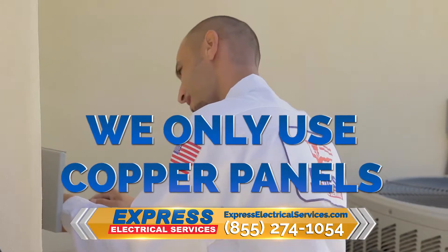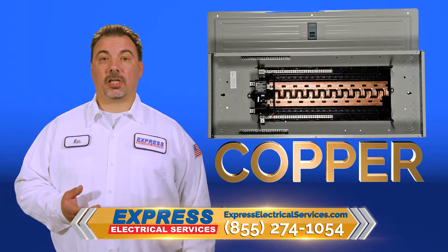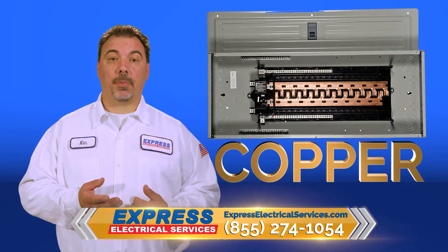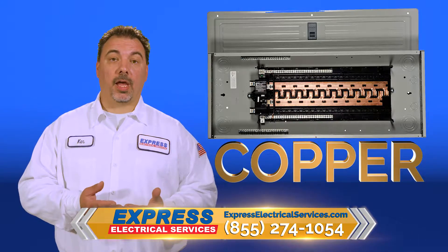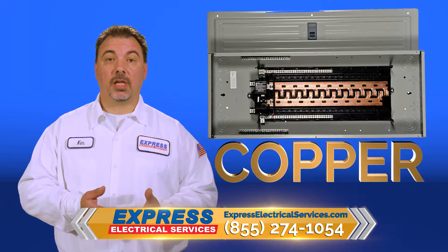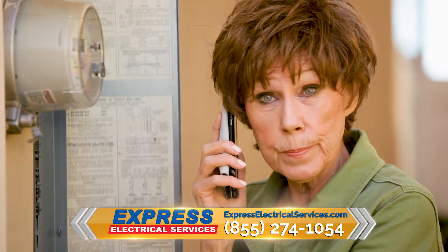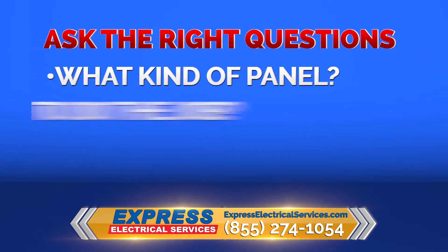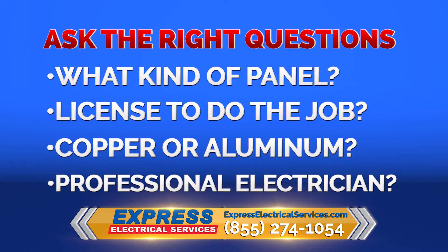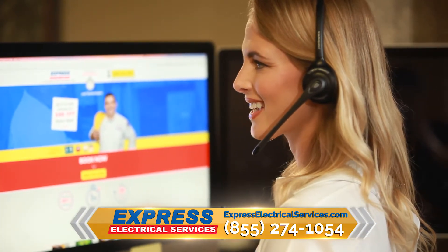Is the price a little bit more? Yes. Is it worth it? Yes, definitely. Here at Express Electrical Services, the only type of panels we use are copper panels. We do not stock nor will we ever purchase an aluminum panel. The reason for that is your safety and your family's safety is very important to us. So when you call for a quote to get your panel upgraded and the price is too good to be true, ask the tough question: what is the panel made out of? Is it aluminum? Is it copper? Is it a do-it-yourself, or is it an actual professional electrician? Here at Express Electric, we don't take shortcuts. We do it right. We make sure your family's safe.